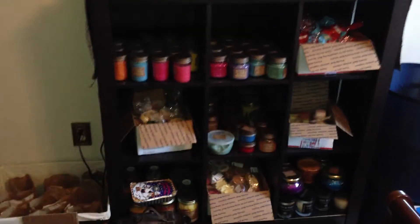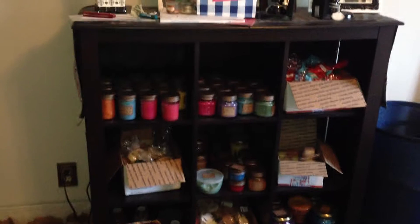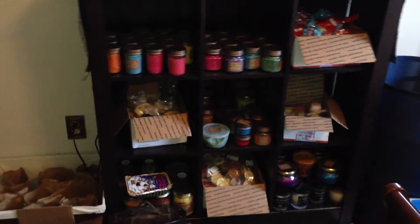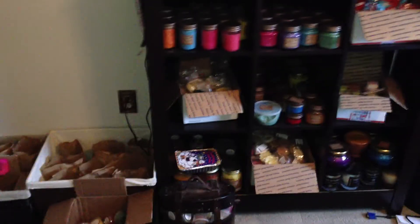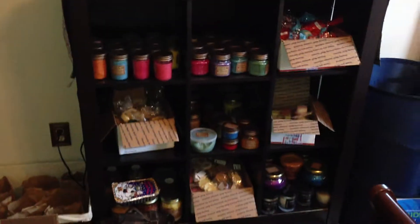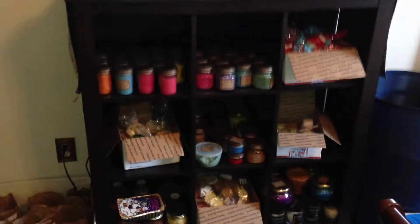Hey everybody, it's Jason. So this is my stash video. As you can see, this is where I keep all of my wax. This is in my bedroom, and this is just a little shelving unit type thing. And then I have a couple baskets over there, and then a few other things where all the scent shots and stuff go. So this is only going to be Candles by Victoria. I'll kind of show you where I store some of the other stuff. So let's get started over here with the eight ounce candles.